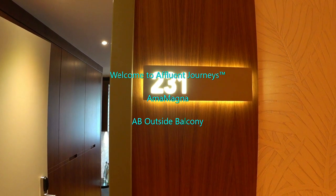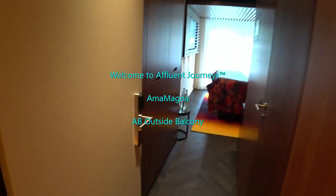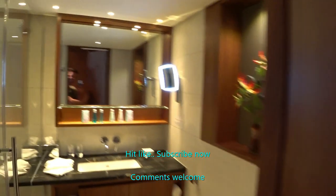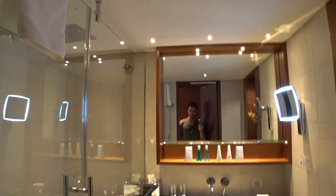We're looking at a Category B outside balcony stateroom on board the brand new, luxurious, largest and most innovative river cruise vessel in the world, the AmaMagna. Hi guys, I'm Mike, welcome to Affluent Journeys — that's my website, affluentjourneys.com.